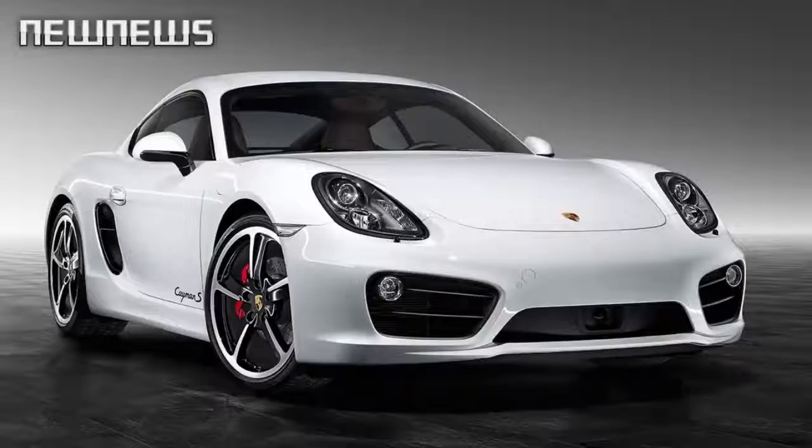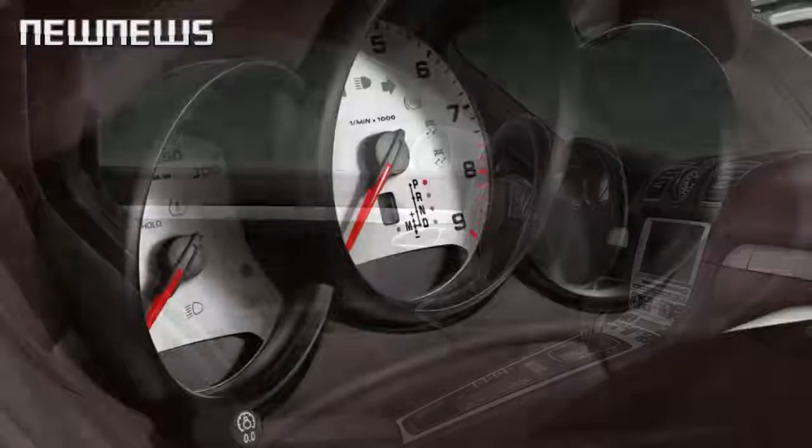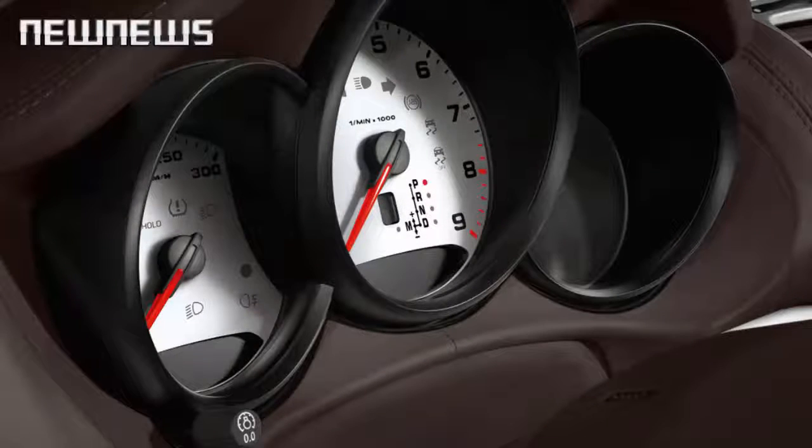The standard Porsche Cayman is a highly desirable model as is, but once Porsche Exclusive works its magic on the mid-engine sports car, it takes things to a whole different level. Take this Cayman S in white, which carries extensive exterior and interior upgrades from Porsche Exclusive.